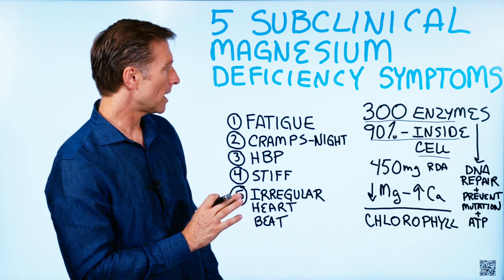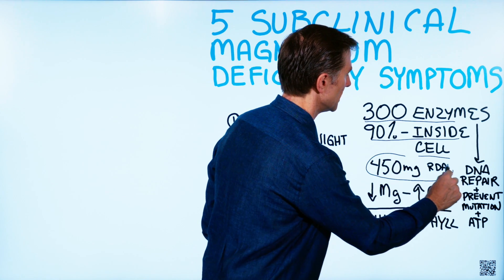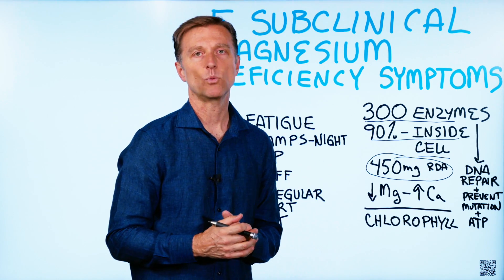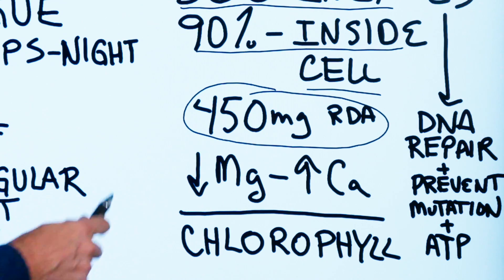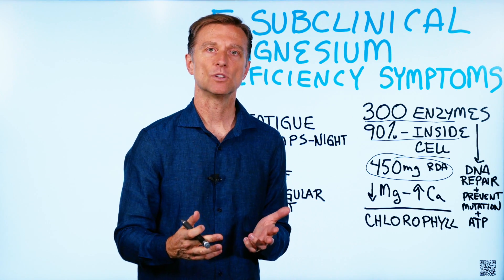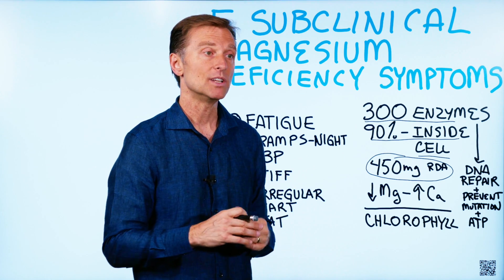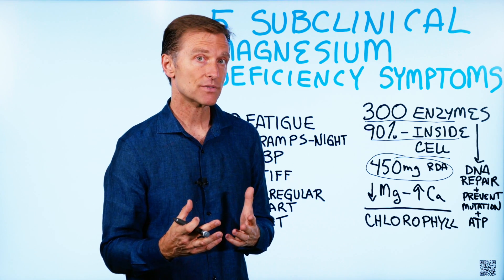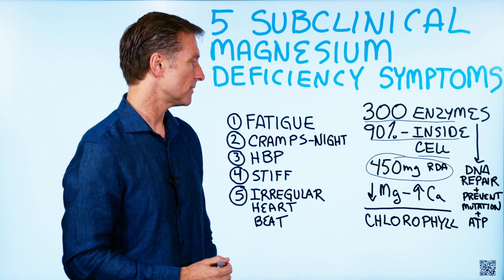The RDA for magnesium is roughly about 450 milligrams. Certain groups suggest we need even more — up to 600 milligrams — but the average person consumes much less than 450 milligrams. When you're deficient in magnesium, your calcium automatically starts going up in the body. A lot of people have a problem with calcium deposits and calcium in the soft tissues — not just from a lack of vitamin K2, but it could be from a magnesium deficiency as well.